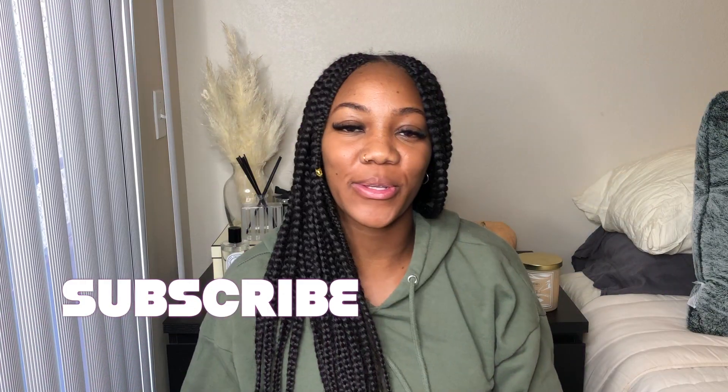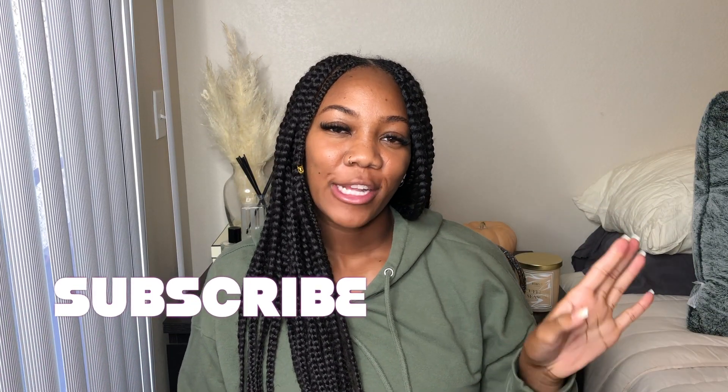Hi you guys, welcome back to my channel. My name is Sade Harmon and today's video is going to be a little girl chat on how to be smooth from top to bottom. There are a few products that I love to use and I'm also going to let you guys know how to prevent ingrown hairs. So let's get into some of these products that I've been using.